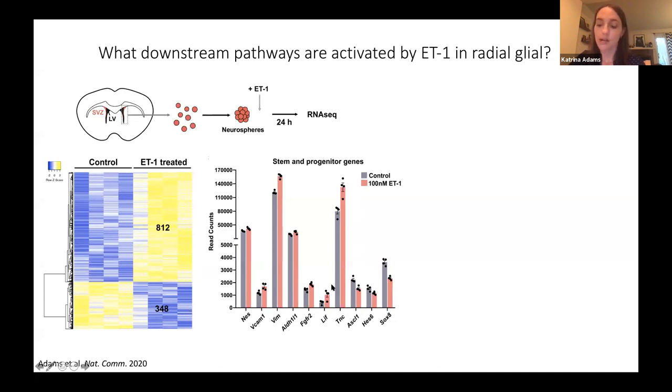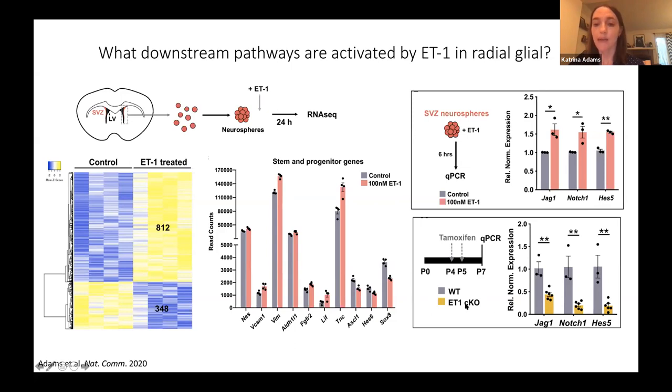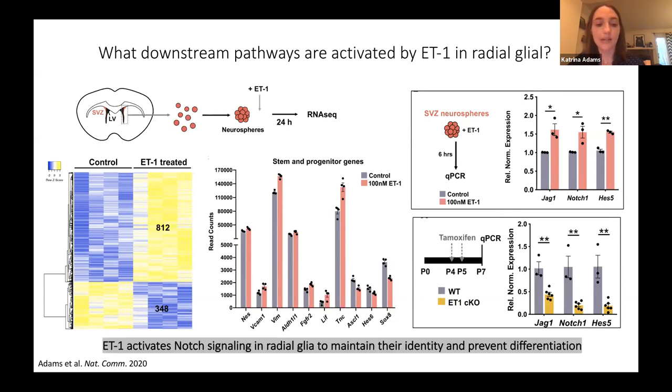I also found significantly changed genes in the NOTCH pathway. In a follow-up experiment, I took neurospheres, added endothelin-1, and performed qPCR six hours later, finding significant upregulation of JAGGED-1, NOTCH-1, and HES-5 expression levels. Additionally, in my endothelin-1 knockout mouse, ablating endothelin-1 expression led to downregulation of JAGGED-1, NOTCH-1, and HES-5 in qPCR of the SVZ. Together, these results suggest that endothelin-1 activates NOTCH signaling in radial glia to maintain their identity and prevent differentiation.